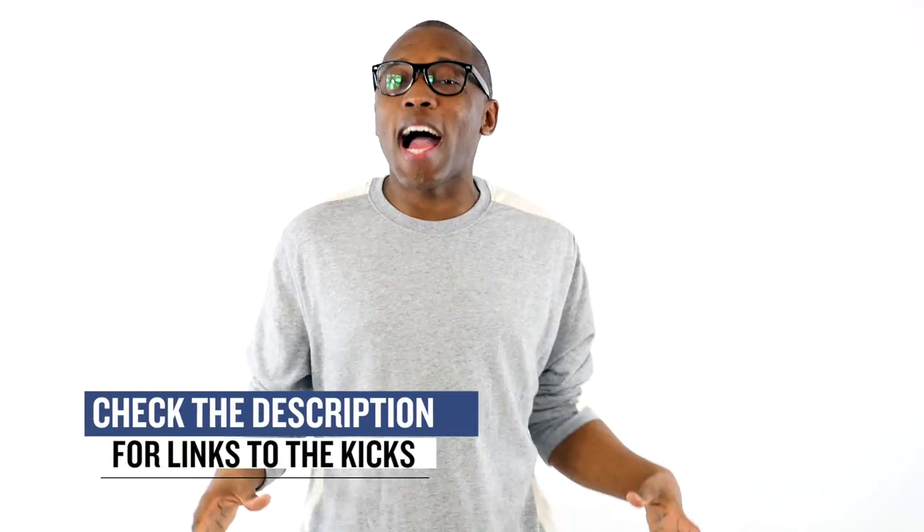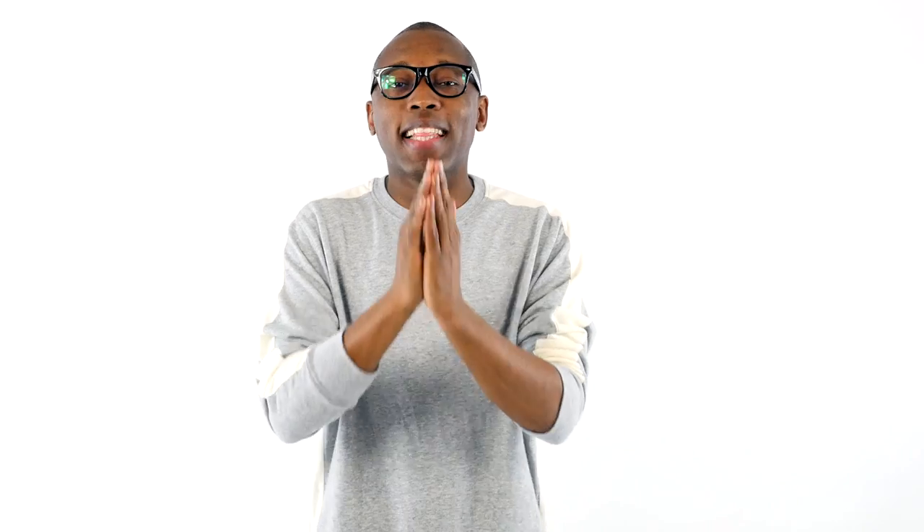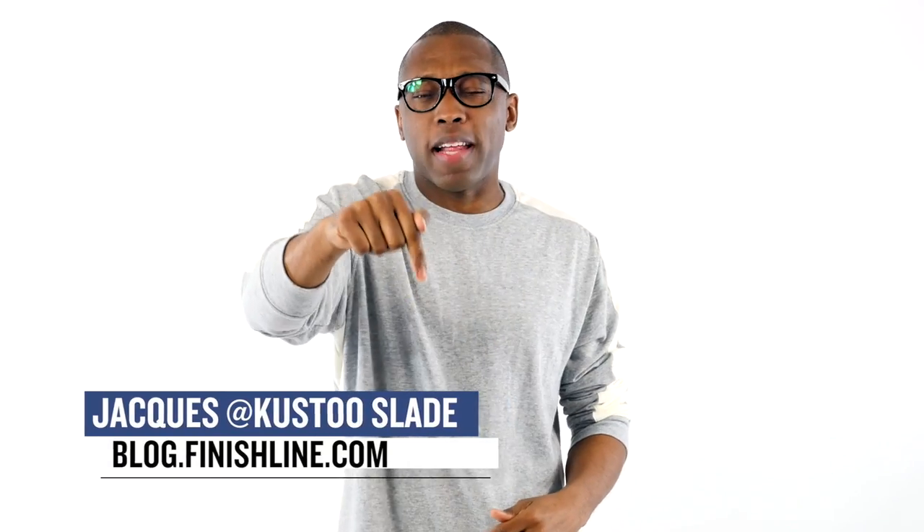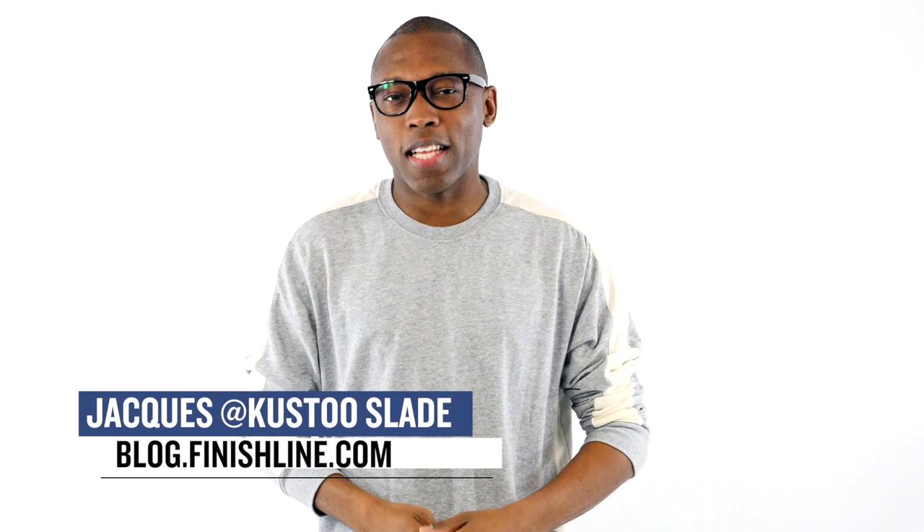As with every week, there may be a few other things that are dropping, but I just wanted to give you guys a quick highlight of the stuff that I thought you would definitely be paying attention to. As always, I am Jacques Slade. This is the Heat Check presented by Finish Line. Make sure you turn on your notifications so you know what's popping right here on this channel. All right guys, as always, I'll see you soon. Peace.